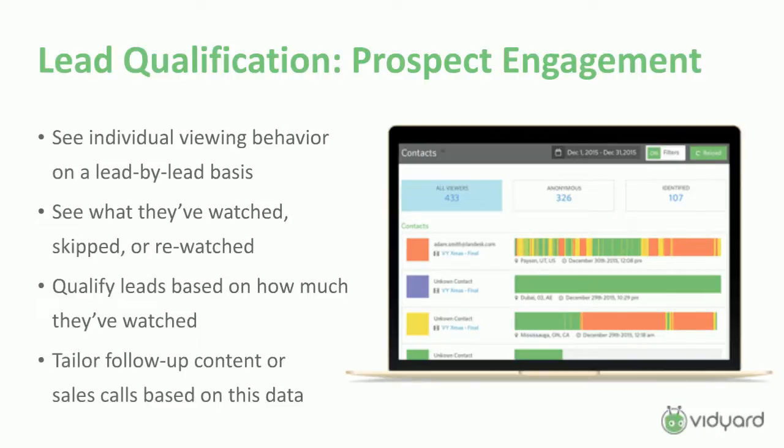Some other cool things you can do: segmentation — if you're running a webinar on a certain feature, pull all the people who've watched videos about that feature in the past and announce how you've enhanced it. Automated triggers are another great one. Somebody who watches a video on your homepage — send them a quick email saying thanks for watching, here's another piece of content that goes a little deeper. Or if they watch your pricing video, they're fairly low funnel — maybe send them an invite to a product demo automatically. You can do that at scale without having people sit there and click the button and make the phone call. Once you start plugging video engagement data into your marketing automation and CRM system, there's a ton of stuff you can do to deliver a personalized message to the right people at the right time.